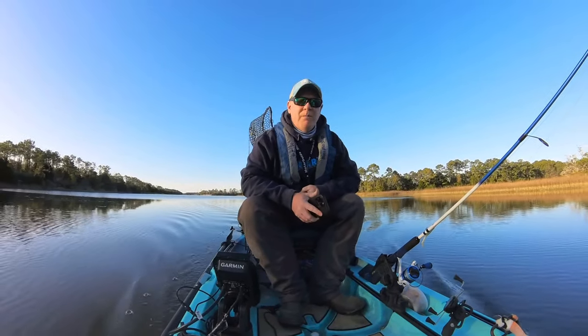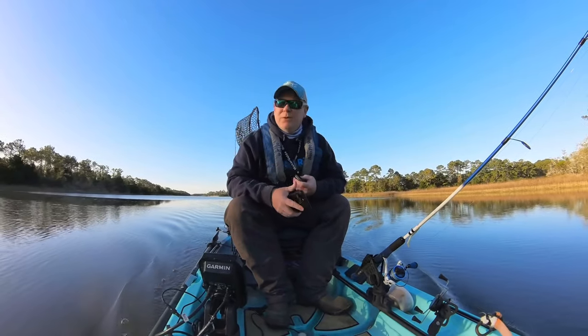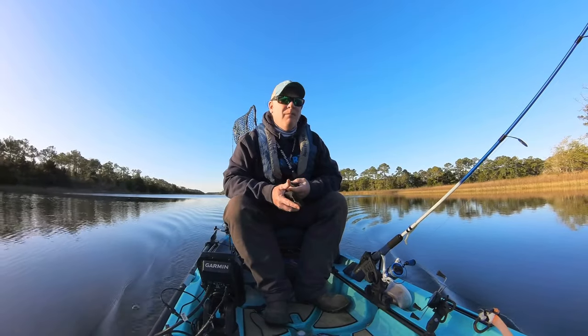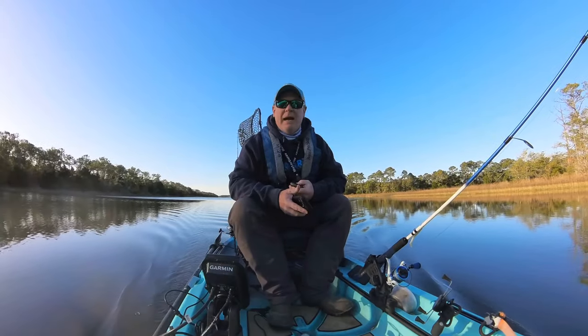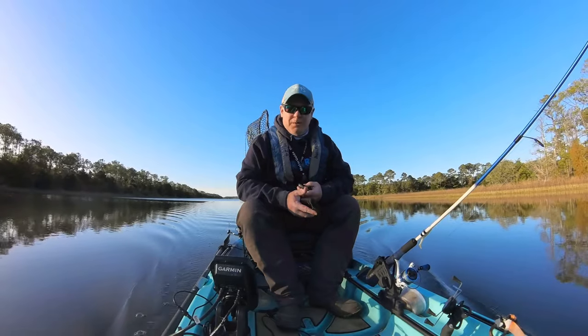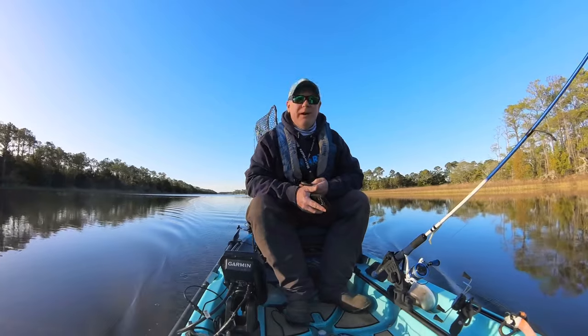What's up y'all, welcome back to another video. The channel's name is Saltwater Buffalo, my name is Buffalo. If any of you watched my last video, we're back in the same exact creek as we were a few days ago. The wind's supposed to be pretty rough again today, so we decided to come in here since it's pretty well protected.